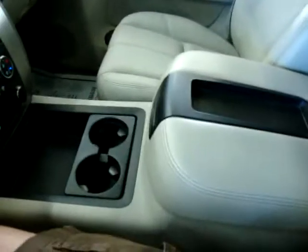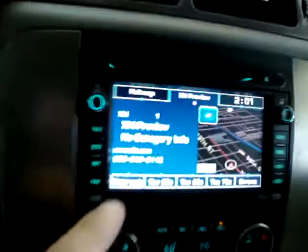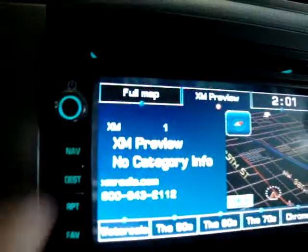It has bucket seats and a console up front with storage in the center console. In the back there's a factory DVD player, and you can also play DVDs on the front screen as long as the car is in park — so it's not just a navigation radio, it also plays DVDs.